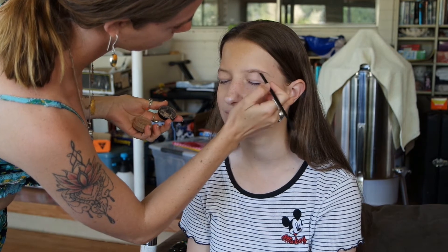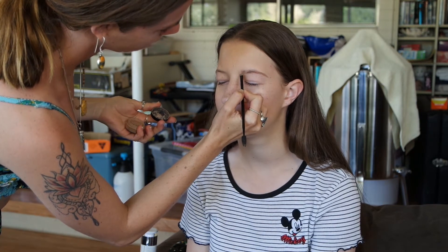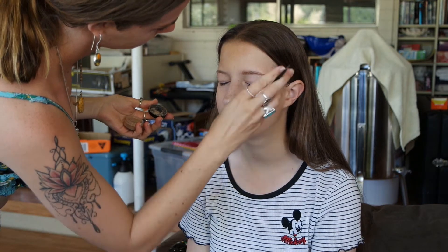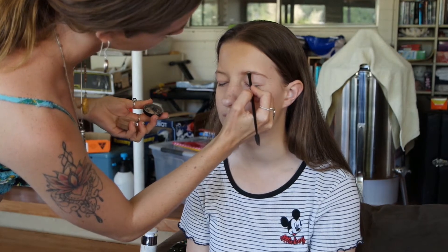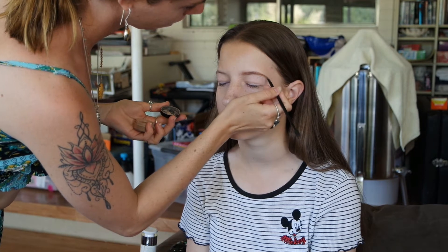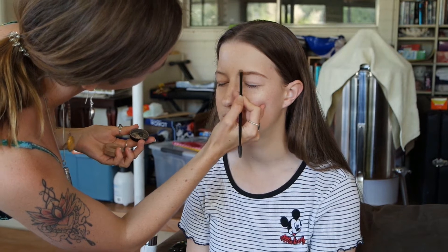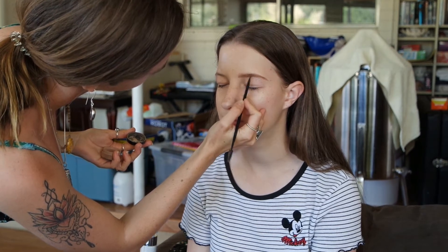Now I'm taking the auburn brow powder — again, all mg naturals — and just defining her brow. I'm not changing the shape at all. You'll see a before and after of what brows can really do and how they can change your face just by adding a little more definition. I'm following her natural structure, filling in some gaps and making them a little fuller, but keeping it natural because Brianna doesn't wear a lot of makeup — I want her to still have makeup but not look like makeup.